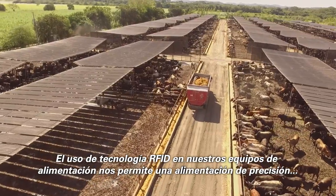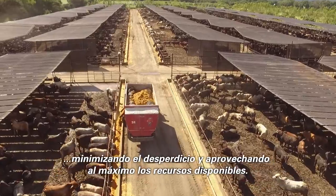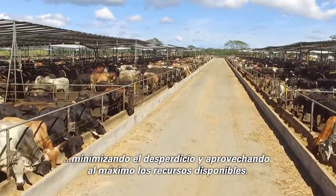Using RFID technology in our feed trucks allows us for precision feeding, minimizing waste, and making the most out of the available resources.